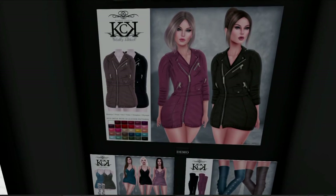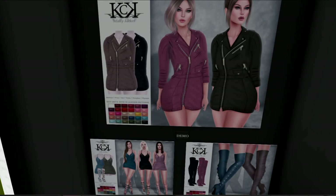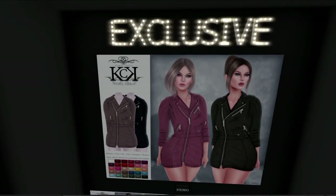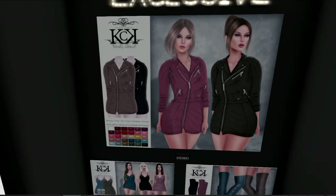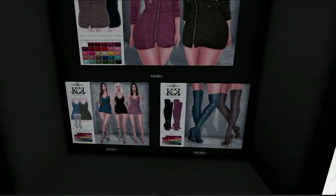What we have here is a very cute little set of designs from KCK. The top is a zipper jacket, very cute, with a HUD that comes in several colors. And then below that we'll find a very cute little dress and some adorable boots, both with HUDs. It looks like the dress comes with little lace-up shoes, which is very nice. I like the boots too.